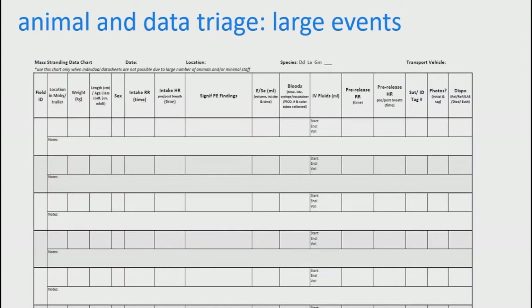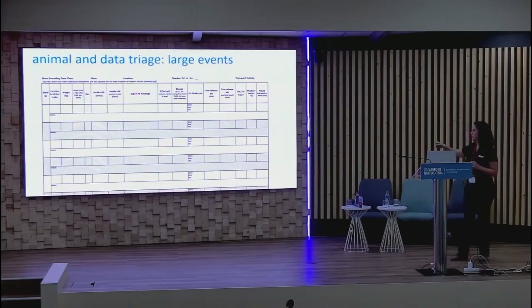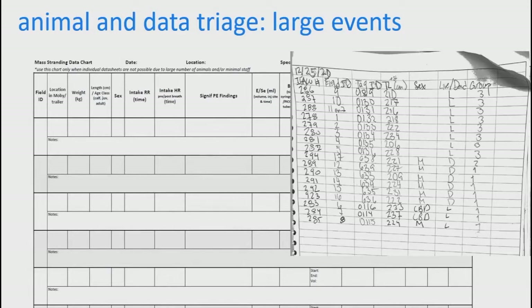That full data sheet works well for a few animals, but during a mass stranding you may not have time for an in-depth exam. We have an abbreviated data sheet to quickly capture basic information — ID number and key observations. The reality is sometimes you end up with just a piece of paper or a write-in-the-rain notebook with scratch marks of data. Whatever works for you in the situation is fine.